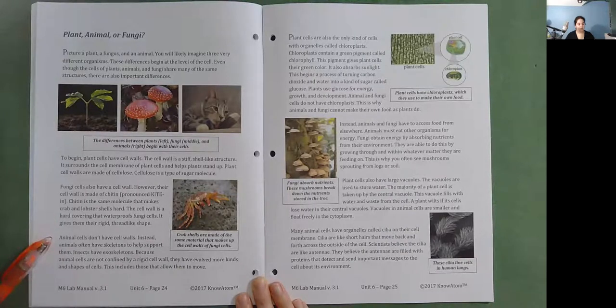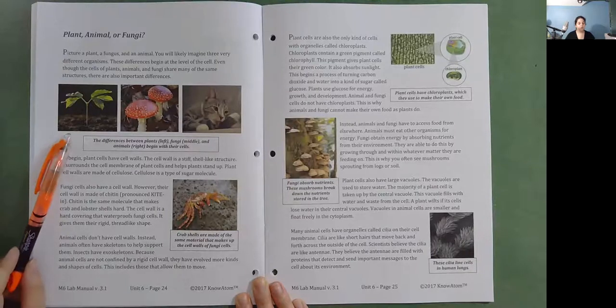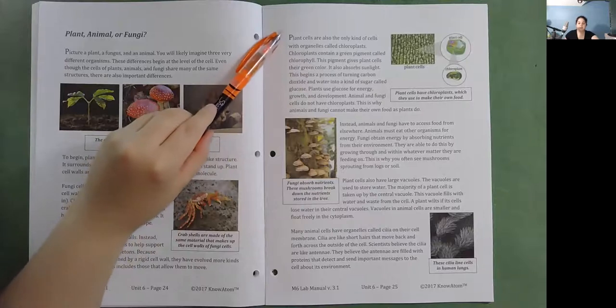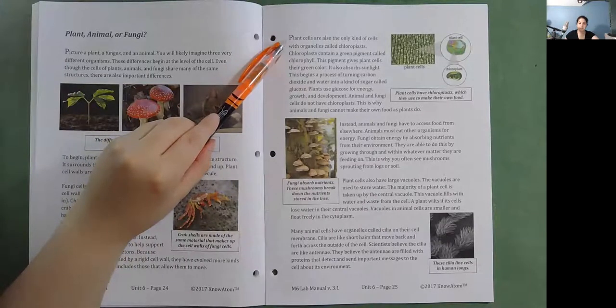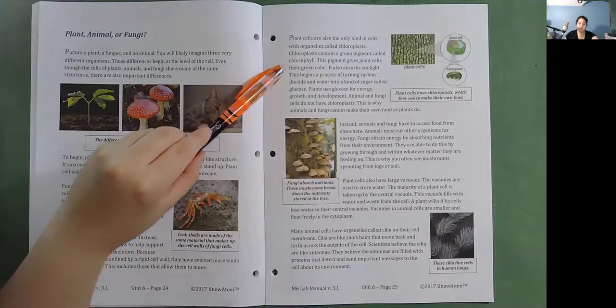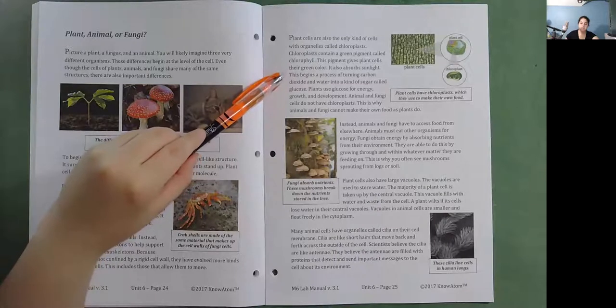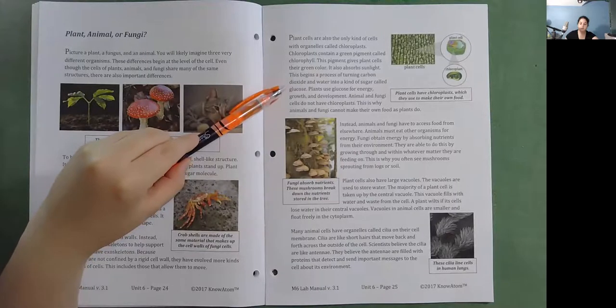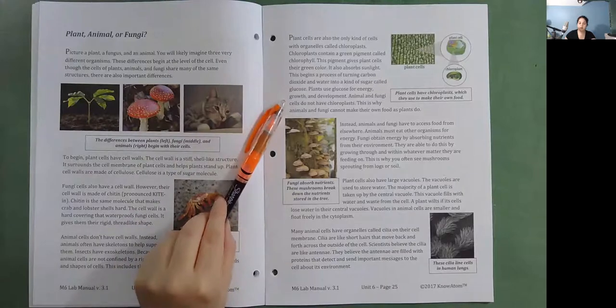Animal cells don't have cell walls; instead, animals often have skeletons to help support them. Insects have exoskeletons. Because animal cells are not confined by a rigid cell wall, they have evolved more kinds and shapes of cells, including those that allow them to move. Plant cells are also the only kind of cells with organelles called chloroplasts. Chloroplasts contain a green pigment called chlorophyll, which gives plant cells their green color and absorbs sunlight. This begins a process of turning carbon dioxide and water into a kind of sugar called glucose. Plants use glucose for energy, growth, and development. Animal and fungi cells do not have chloroplasts, which is why they cannot make their own food.